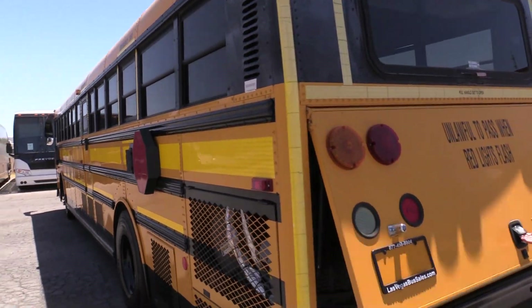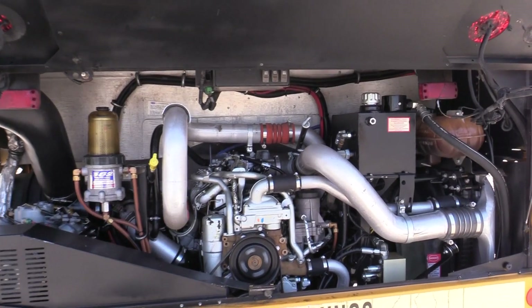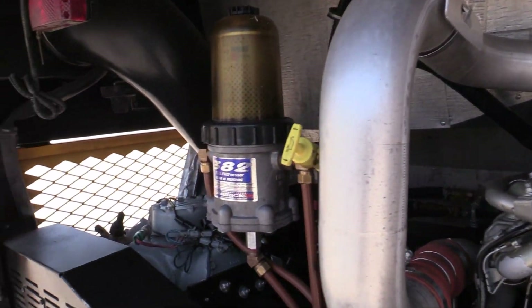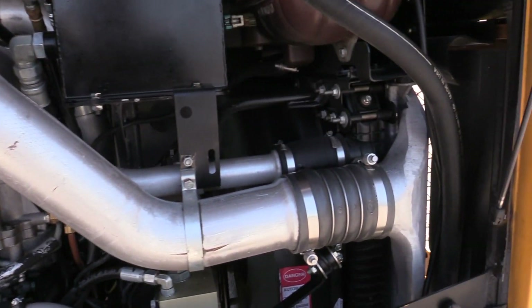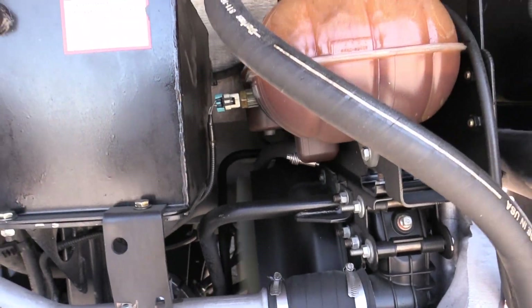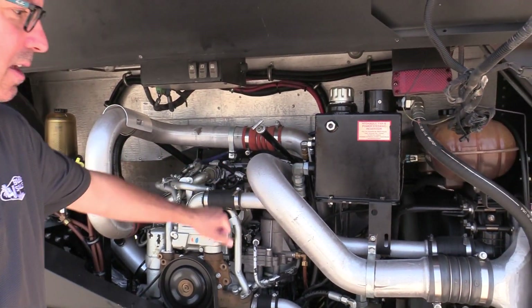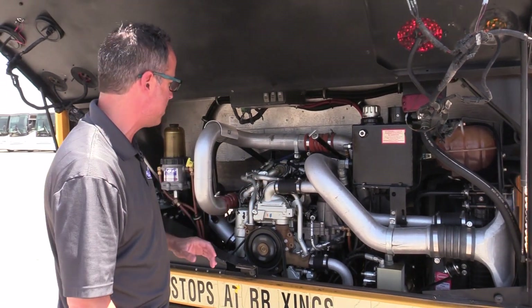Here's where I'm really excited — let's pop open this rear end and look how clean that engine compartment is. There's that Mercedes. This bus fired right up, it runs great. Belts are in great shape. Hoses are in great shape — as you can see, none of them are corroded or cracking. They're all in great shape and everything's secure.